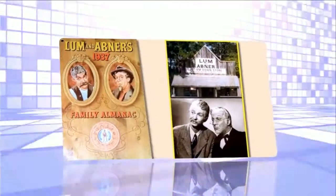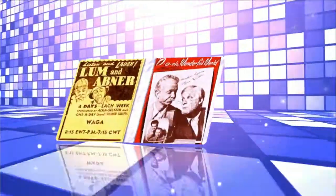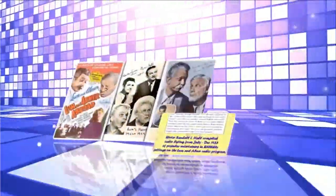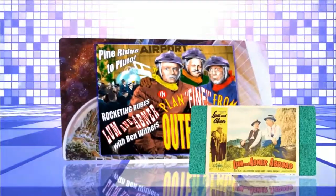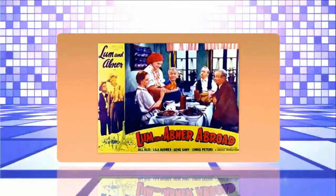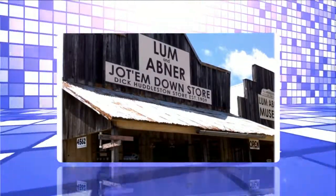Lum and Abner have a crew of carpenters busy remodeling the old cotton warehouse, which they plan to use as their new theater. They purchased a second-hand moving picture projector from the theater over at the county seat, and Cedric Weehunt, the future operator, is being sent there to learn how to operate the machine. As we look in on Pine Ridge today, we find Abner down at the Jot 'Em Down store. Lum has just returned from getting Cedric started on his journey.